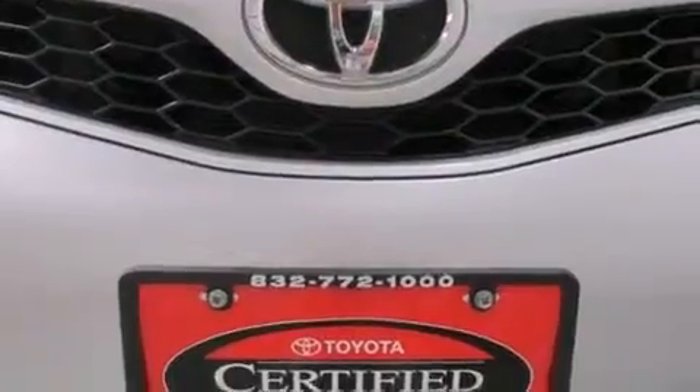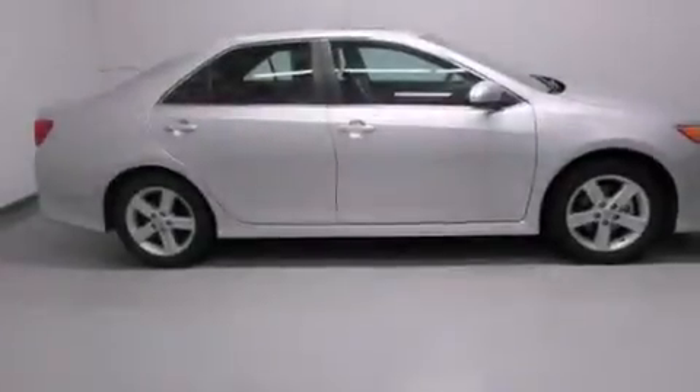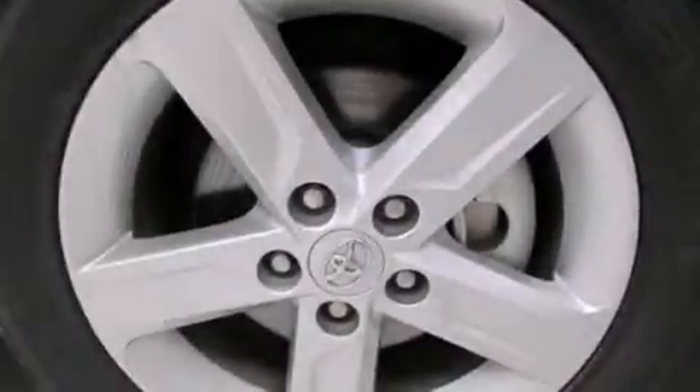Features include alloy wheels, a multifunction display, cruise control, a CD player, and side curtain airbags with rear-seat child-proof door locks.